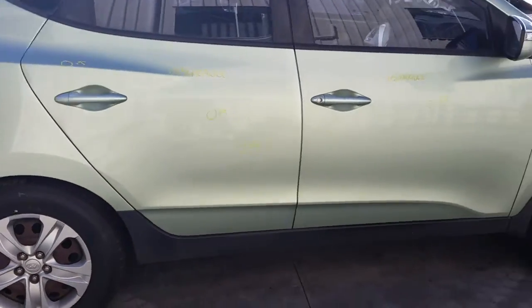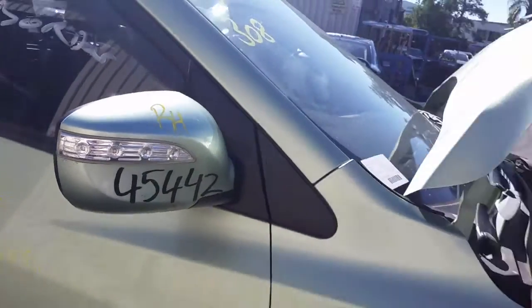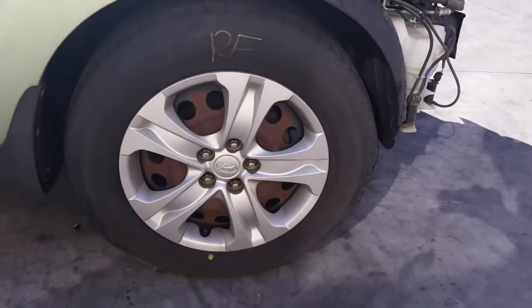Right rear door has three small dents. Right front door has one small dent. Right power door mirror. And a right front 17-inch steel rim with a good tyre.